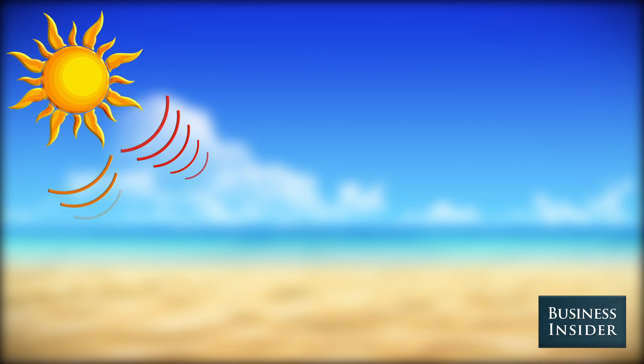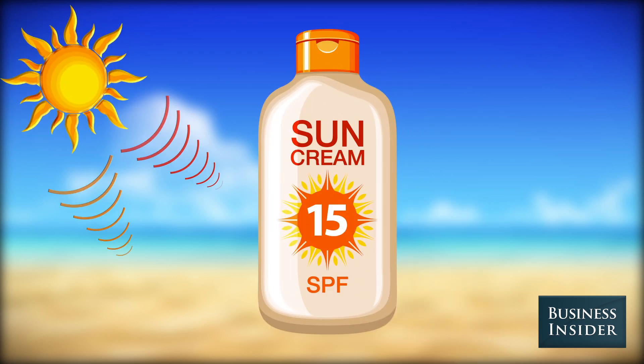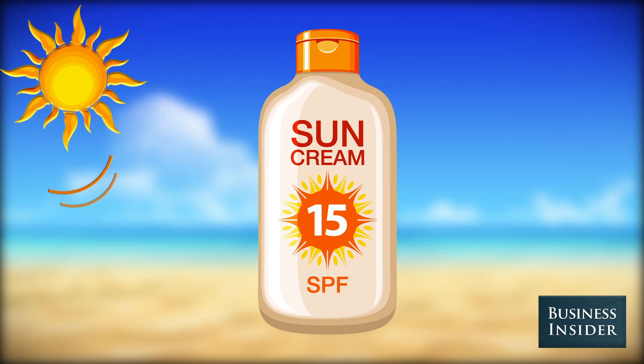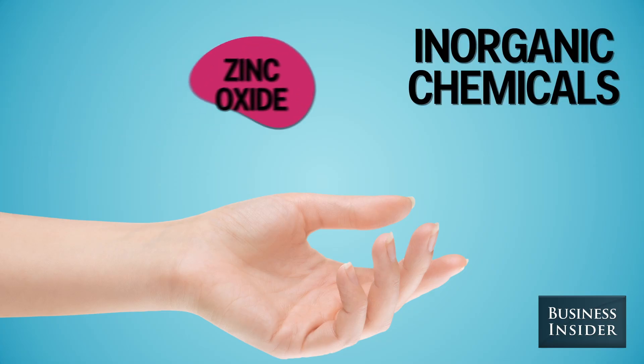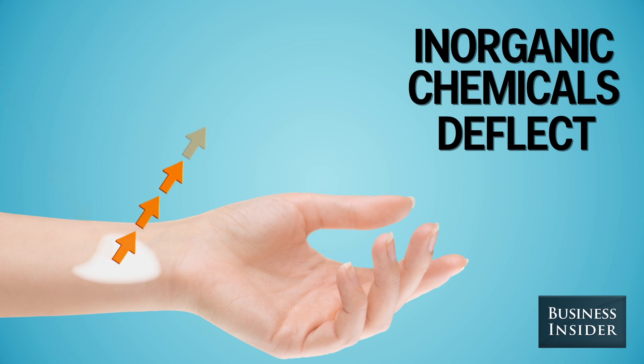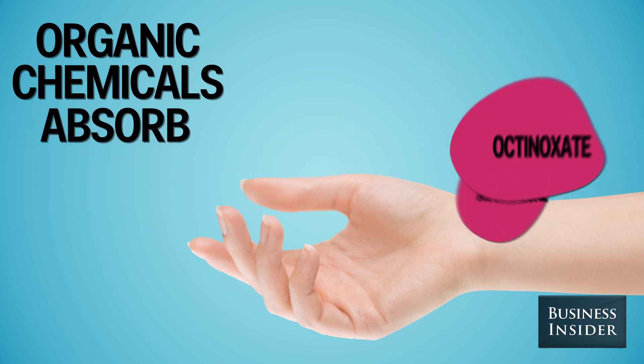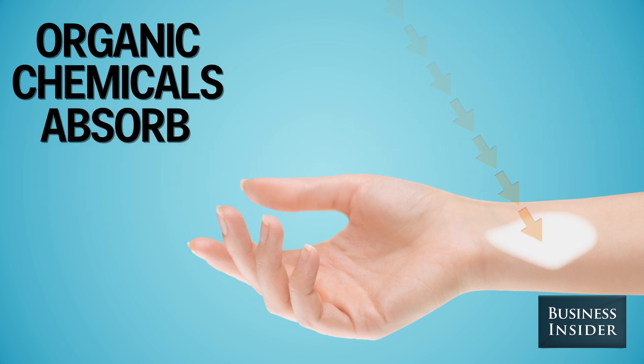So how do we slow these rays down? That's where sunscreen comes in. It has chemicals in it that counteract the sun's harsh rays. Inorganic chemicals like zinc oxide and titanium dioxide deflect or scatter UV rays. Organic chemicals like octinoxate and avobenzone absorb them so your body doesn't have to.